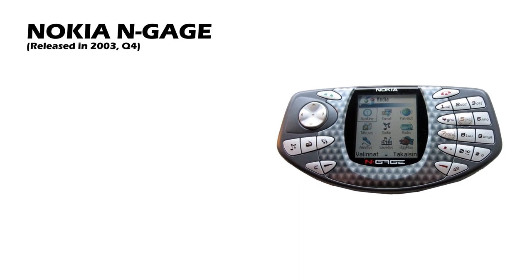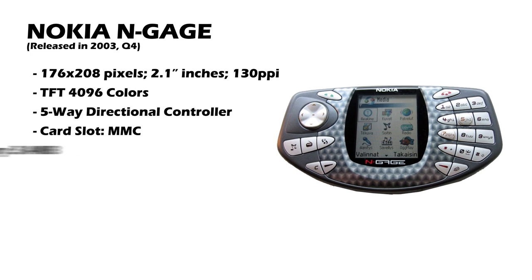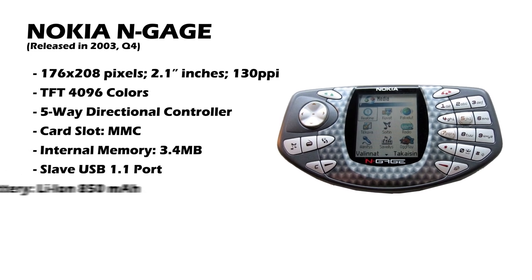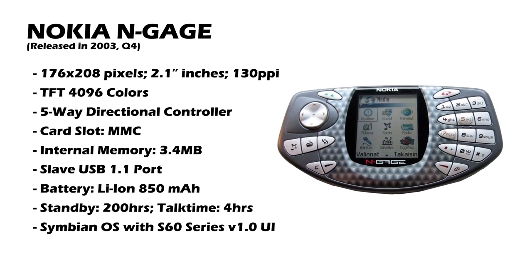The Nokia N-Gage was Nokia's first and probably last gaming phone, for good reason. The funniest thing about the phone — if you can call it that — was that it had to be held up on its side to make calls. The worst thing was that it was a gaming system but the games were terrible. I don't think anyone really enjoyed using the N-Gage as a gaming system, let alone as a phone.